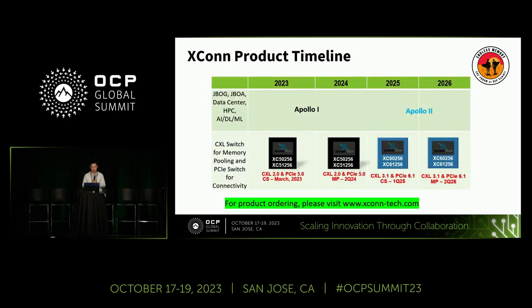Our product line: we started sampling our first silicon about six months ago. Our production version with CXL 2.0 is going to be on the market in the middle of next year — that's the cornerstone flagship chip to enable our current customers to go into production with their CXL memory pooling systems. Our next generation — Apollo 2 — is going to be CXL 3.1 with PCIe Gen 6.1. We expect to receive samples in Q1 2025 and are working with CPU and GPU partners on it.